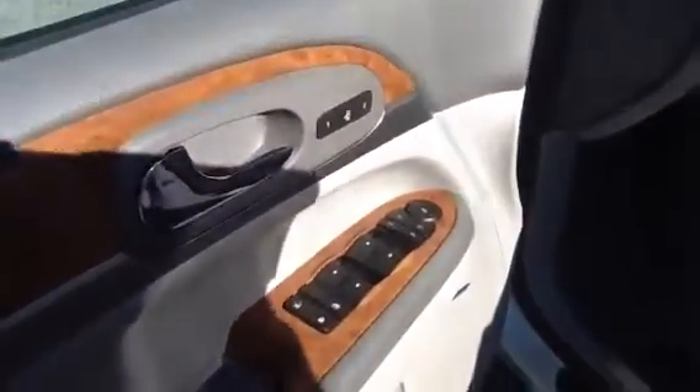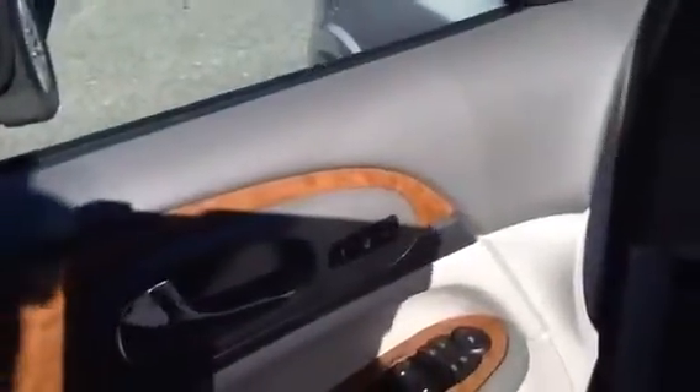It's got the Bose premium sound, power folding mirrors, along with the personal memorization seating. The leather is in great condition right there — you were worried about that — immaculate condition.